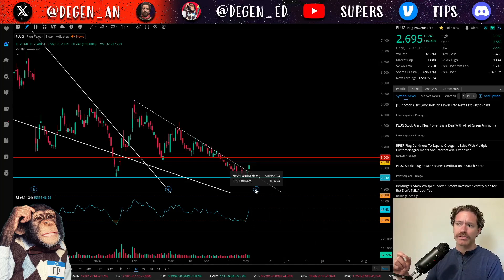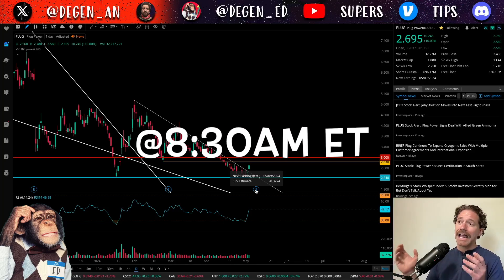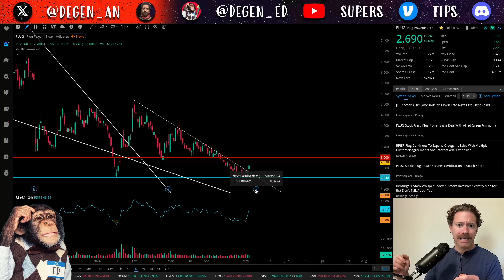They are reporting earnings on May 9th, so that's next Thursday at 8 a.m. Eastern, and I will be streaming that, so make sure you tune in.